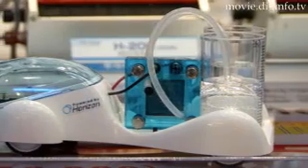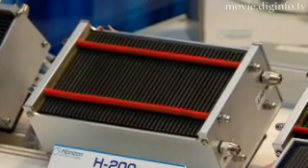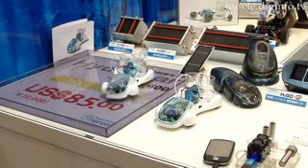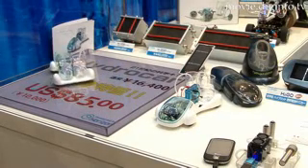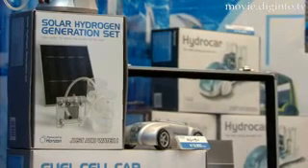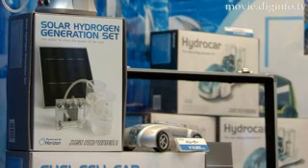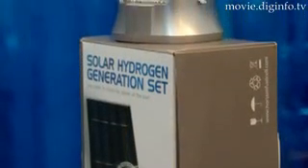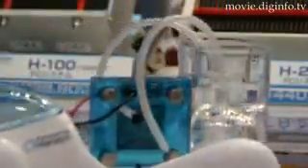Based in Singapore, Horizon Fuel Cell Technologies develops a range of PEM, or polymer electrolyte membrane, fuel cells which are currently being used in hydrogen powered devices such as remote control cars and educational kits. The line of educational products includes renewable energy, solar hydrogen, and fuel cell car education kits so that children can understand and visualize clean energy principles and applications.